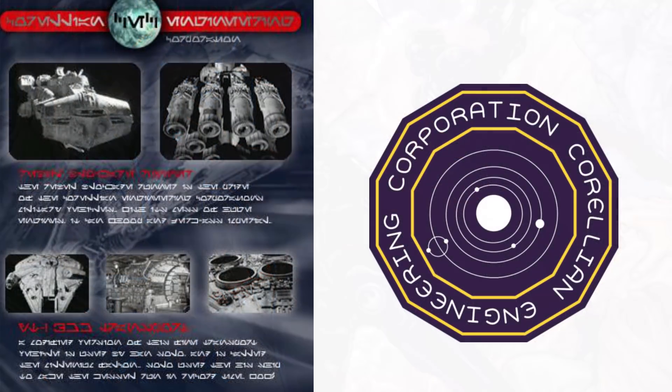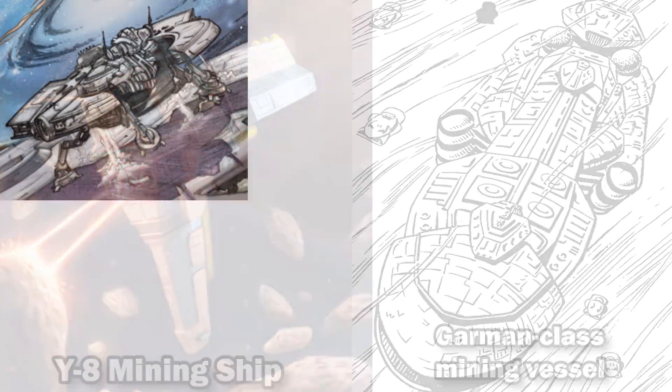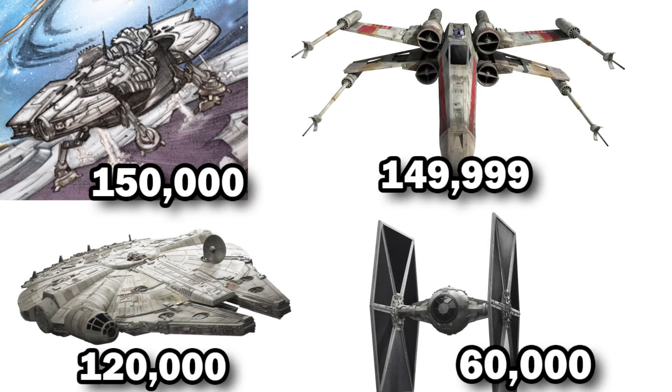It was manufactured by Corellian Engineering Corporation, the creator of tons of freighters and capital ships, but also a wide array of mining vehicles like the Y-8 and Garmin class. Brand new, this ship would cost you 150,000 credits — one credit more than the X-Wing, and 2.5 times the cost of a TIE fighter.